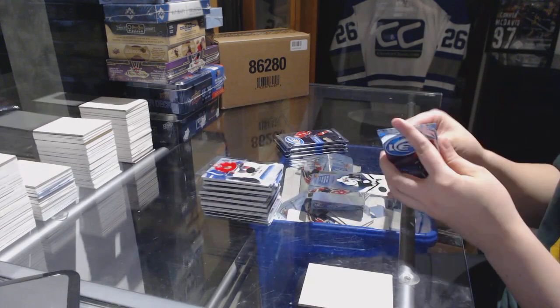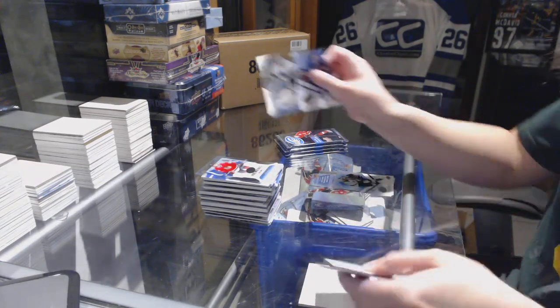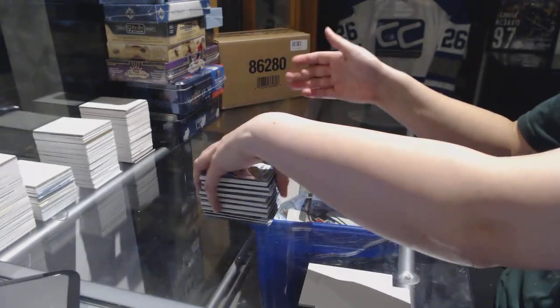Rookie numbered to 499 for the Chicago Blackhawks, Tyler Motte. Numbered to 1299 for the San Jose Sharks, Aaron Dell rookie card.